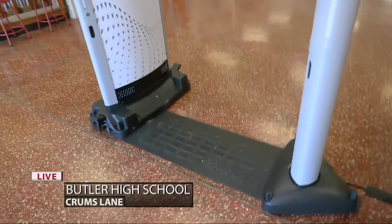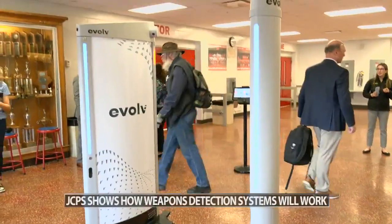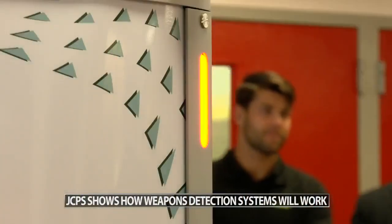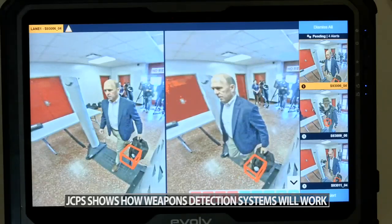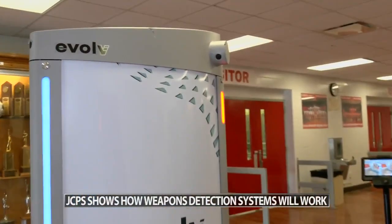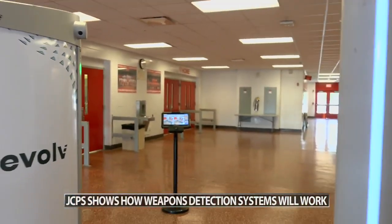Company representatives say that JCPS would be their third Kentucky school system to work with. During the demonstration, they used a test piece to mimic a weapon, concealed it in a backpack or a waistband and walked through. The system would beep and a tablet showed both a picture and a moving picture, or a gif, of the person with the weapon highlighted on the person or bag.